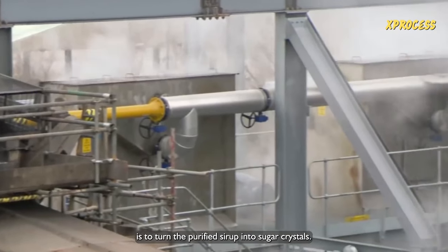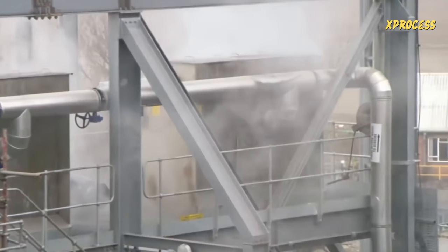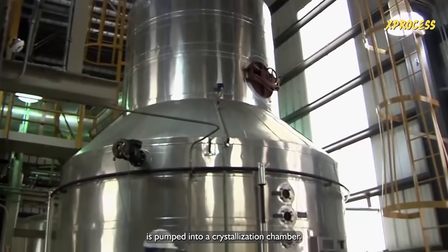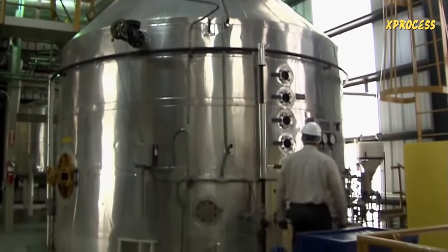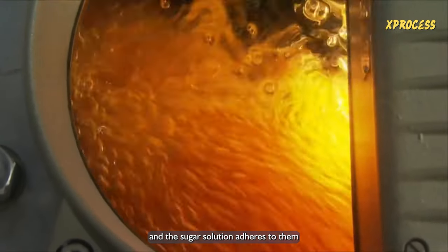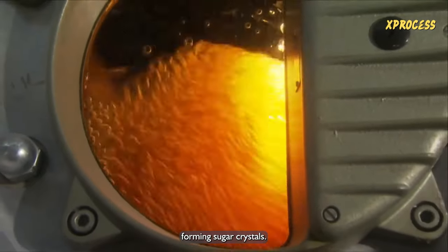The next challenge is to turn the purified syrup into sugar crystals. The excess water is evaporated, and the concentrated liquid is pumped into a crystallization chamber. Tiny sugar seeds are added to the sucrose solution, and the sugar solution adheres to them, forming sugar crystals.